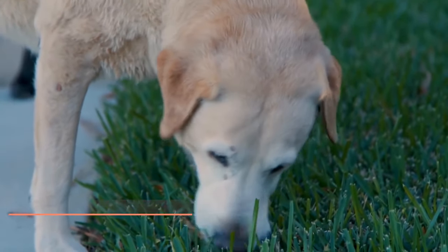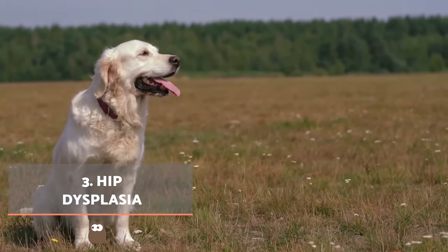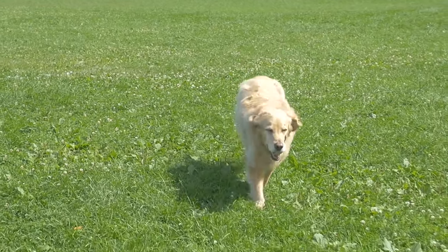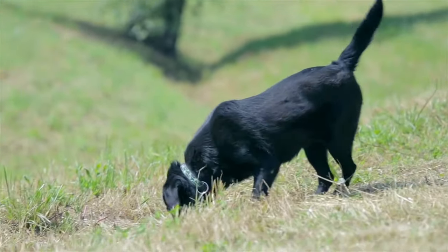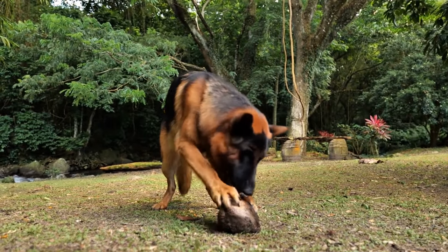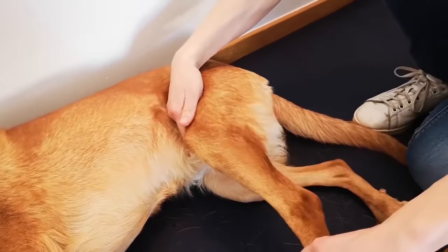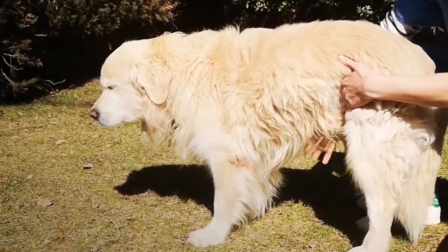Hip dysplasia. The most characteristic symptoms of this issue occur when moving at height, such as going down the stairs, jumping off the couch, or leaping into the car. The breeds most predisposed to this problem are Golden Retrievers, Labrador Retrievers, Mastiffs, and German Shepherds. If you observe any of these symptoms in your canine, do not hesitate to go to a veterinarian immediately. The specialist will perform a physical examination and carry out diagnostic tests such as x-rays to evaluate the degree of the dysplasia.